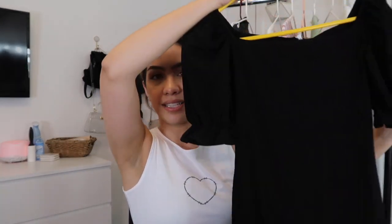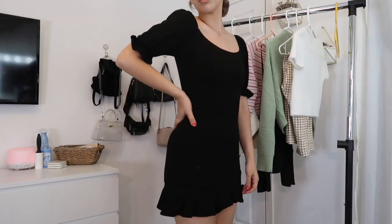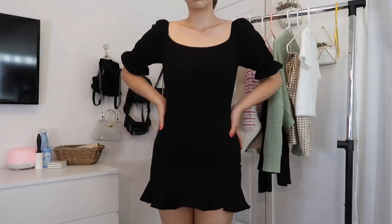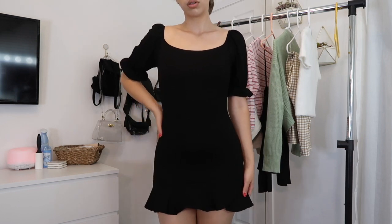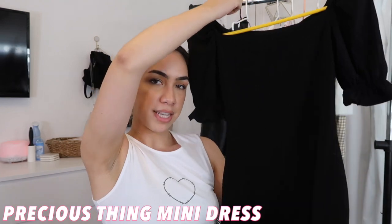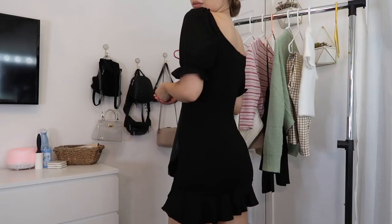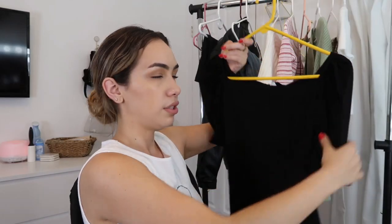The last clothing piece is this dress. Dresses are super cute to transition into fall — you can wear them with heels or with boots for a more casual look. This is called the Precious Thing mini dress in black, and I have it in a size 4. I love the sleeves on this and the bottom that kind of flares out — it's just so girly and I'm so obsessed.